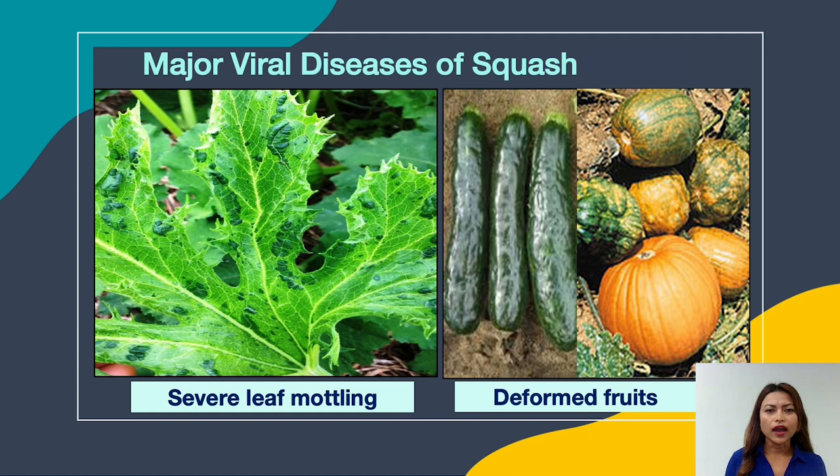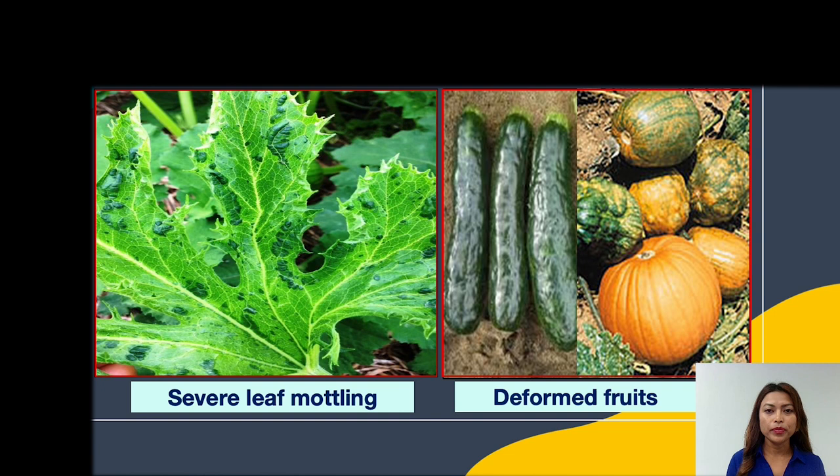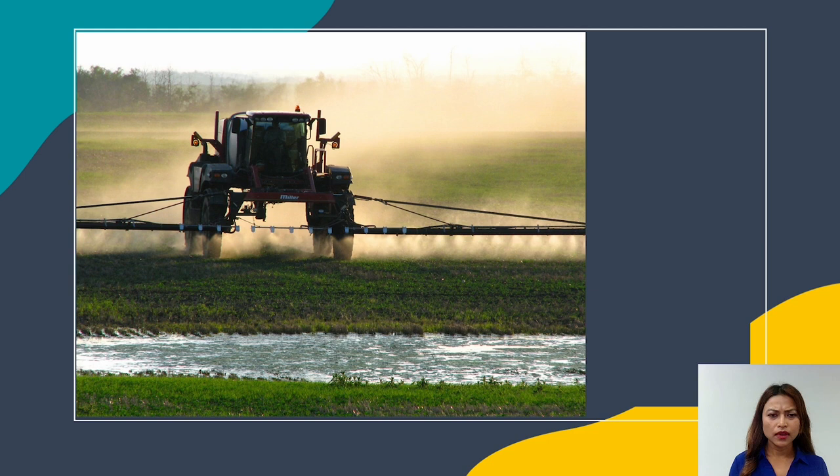Before I jump into the details of my work, I would like to talk a little bit more on papaya ringspot virus, or PRSV. As you can see in the figure here, PRSV infects both the vegetative and reproductive parts of the plant. Infection on the vegetative part results in severe leaf mottling, and infection on reproductive parts results in deformed and unmarketable fruits.